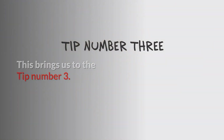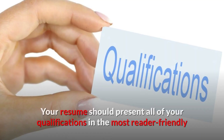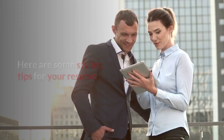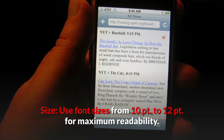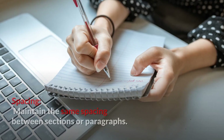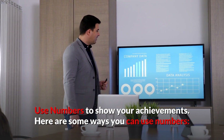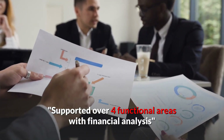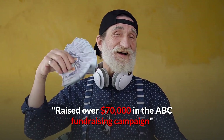This brings us to tip number three: style your resume the right way. After you've gathered all of your content, the next step is to present it effectively. Your resume should present all of your qualifications in the most reader-friendly and appealing way possible. Some styling tips: use formal font styles such as Arial or Calibri; use font sizes from 10-point to 12-point for maximum readability; be consistent with how you format headlines throughout; and maintain the same spacing between sections or paragraphs. Use numbers to show your achievements — for example: consistently outperformed sales targets by 10%, supported over four functional areas with financial analysis, increased customer satisfaction rating to 8.6 out of 10, or raised over $70,000 in a fundraising campaign.